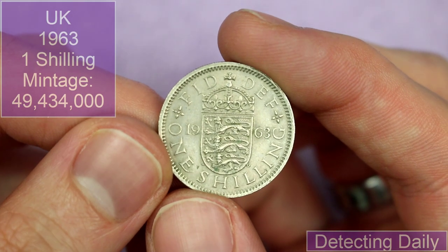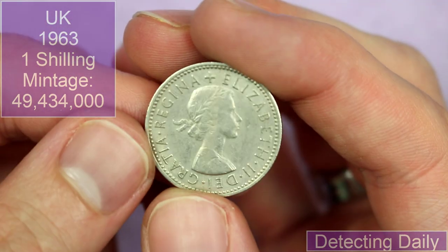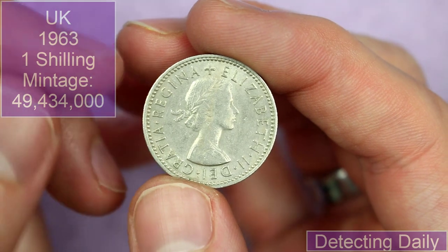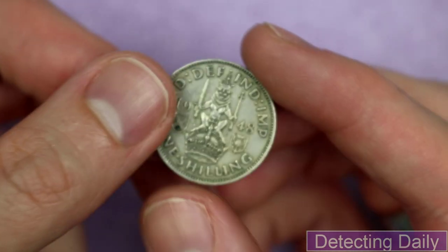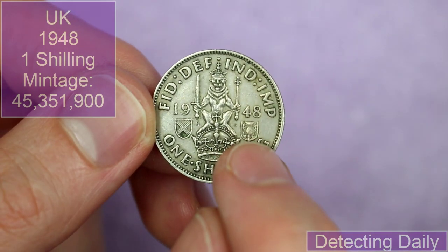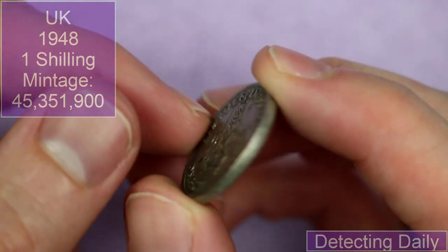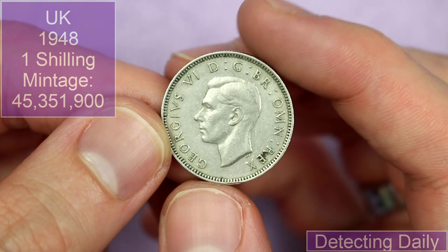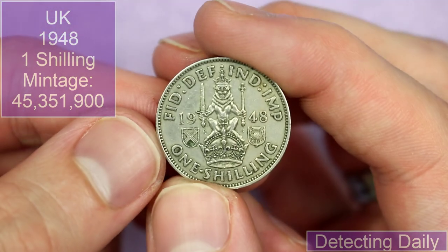We have an English shilling from 1963 and also a 1948 one shilling. It's got to be Scottish, hasn't it — we've got the thistle, the sort of cross, and this lion here. George VI — my favourite portrait of a monarch on UK coins. That's beautiful.